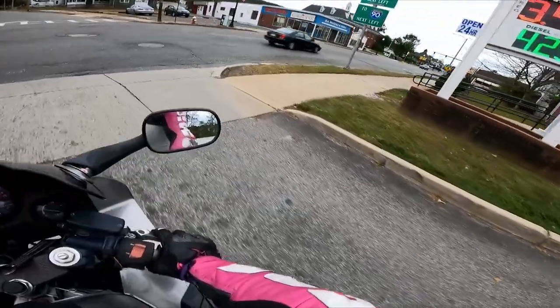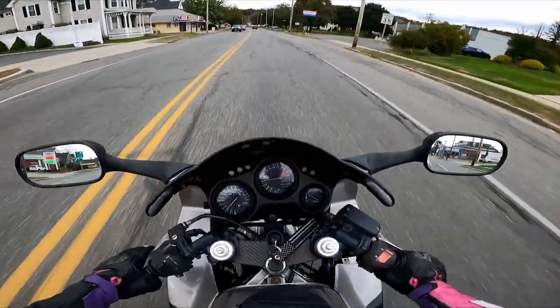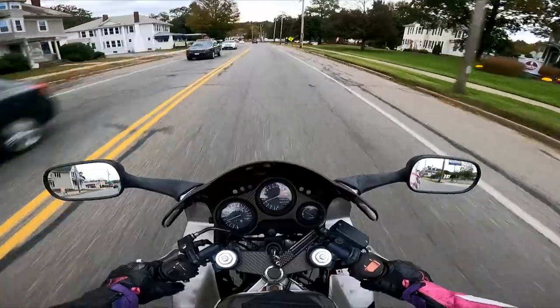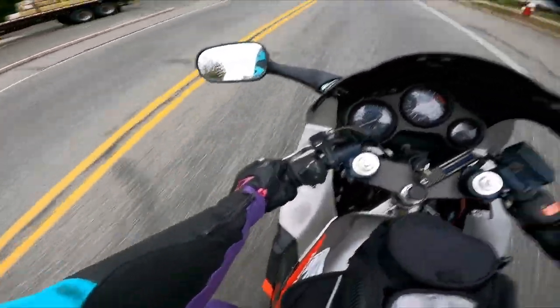I'm about to show up to my buddy's house because he just got it today and he was like, 'You're riding it,' and I was like, 'Yay!' It's a little brisk out today.